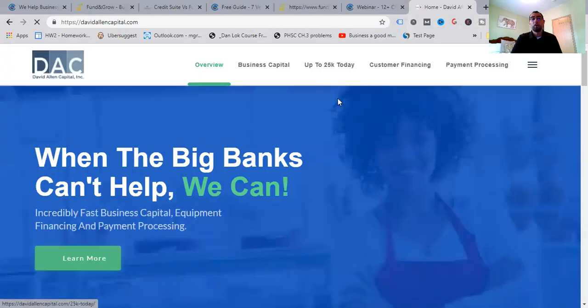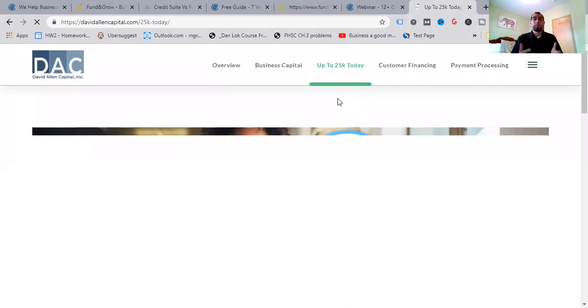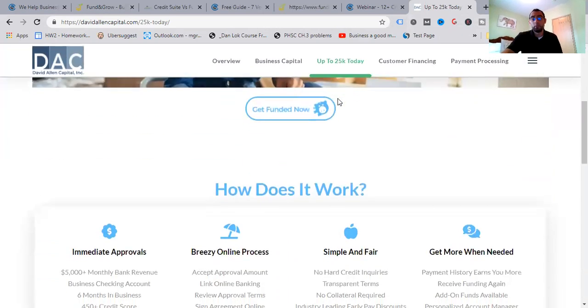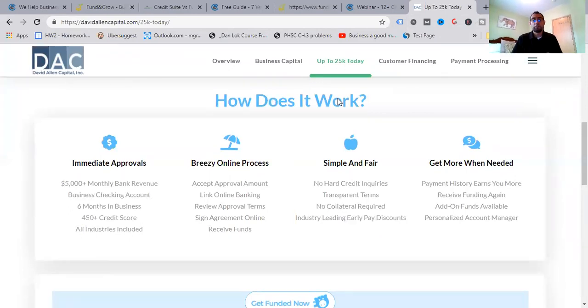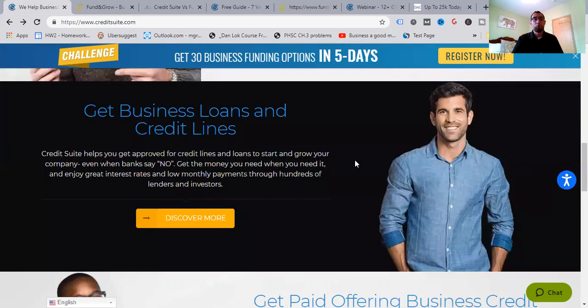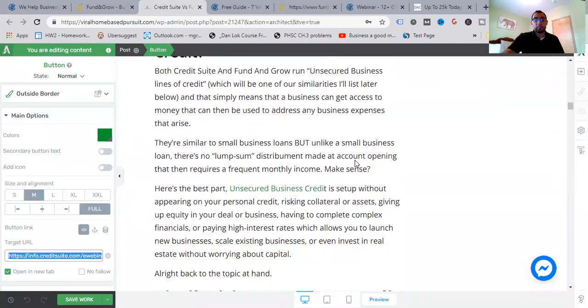If you're looking for alternative working capital — something I specialize in as well — if you want to get money based on your monthly cash flow and revenue, a great option is David Allen Capital through their bank Breezy: up to $25,000 same-day instant approval, just have $5,000-plus in monthly bank revenue, a business checking account for six-plus months, and a 450-plus FICO credit score. All industries welcome, early payoff discounts, payment history earns you more, and they even go up to $2 million.